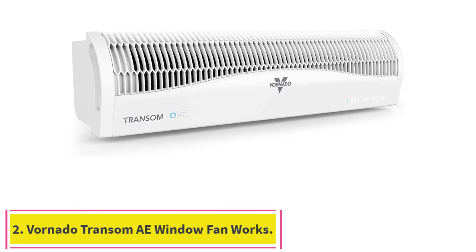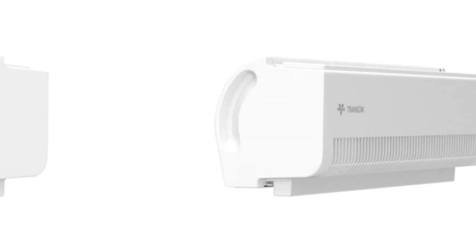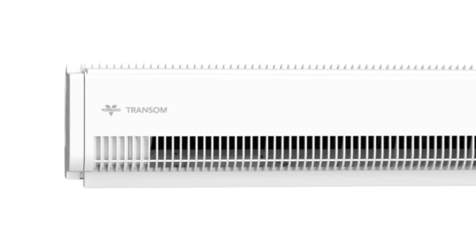Number two: the Vornado Transom AE Window Fan. This variant of our top pick adds voice commands and smart home capabilities. The Vornado Transom AE is identical to our top pick in every way but replaces the remote control with built-in Amazon Alexa integration.